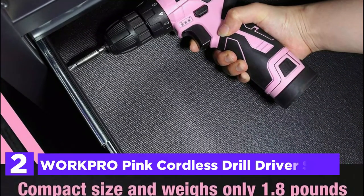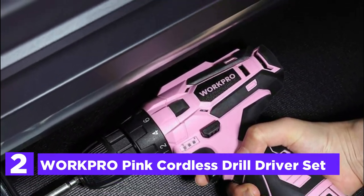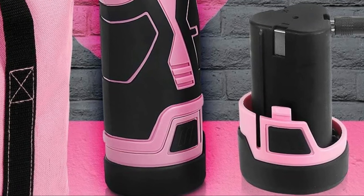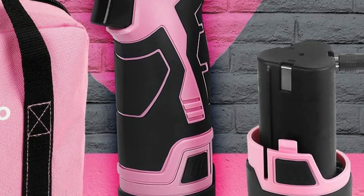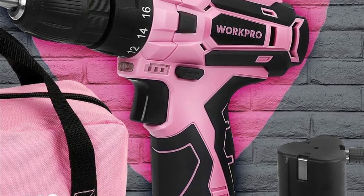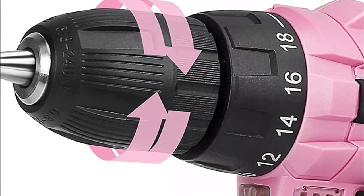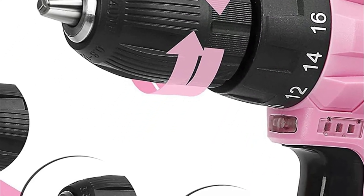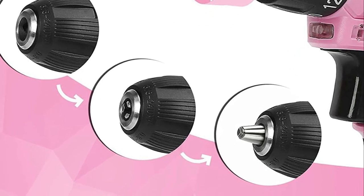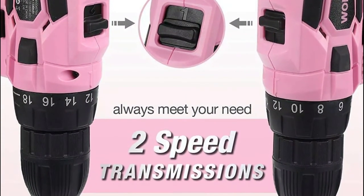Number 2 on our list, the WorkPro Pink Cordless Drill Driver Set. This lightweight drill is particularly small and light, featuring an easy-to-use ergonomic grip, meaning that women and men of smaller sizes can operate it comfortably. Its small, compact design makes it more maneuverable and user-friendly in tight areas. A trigger-activated LED light provides additional visibility when working in dark places. The drill set is great for hanging photos and furniture, assembling or fixing furniture, tightening screws, and other craft and DIY projects. It is an ideal gift for a wife, mother, daughter, girlfriend, or independent friend.